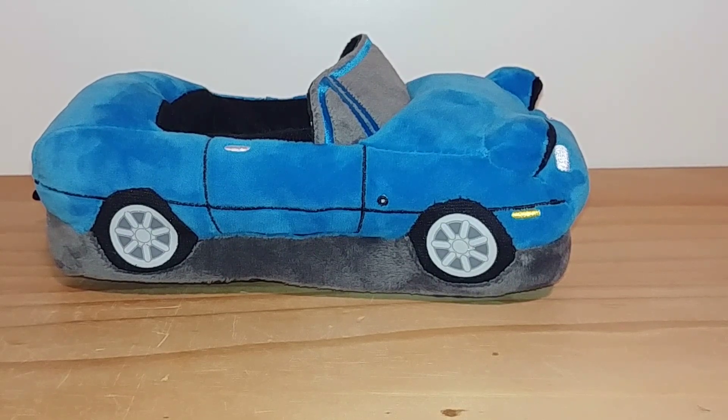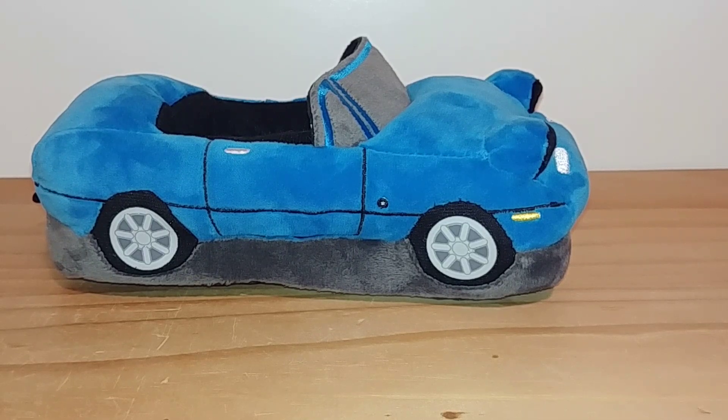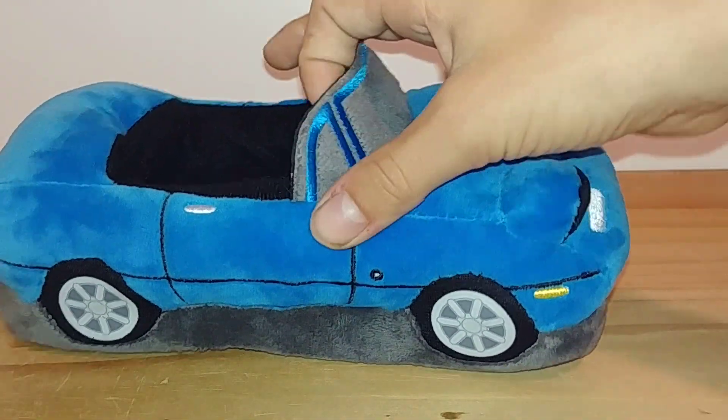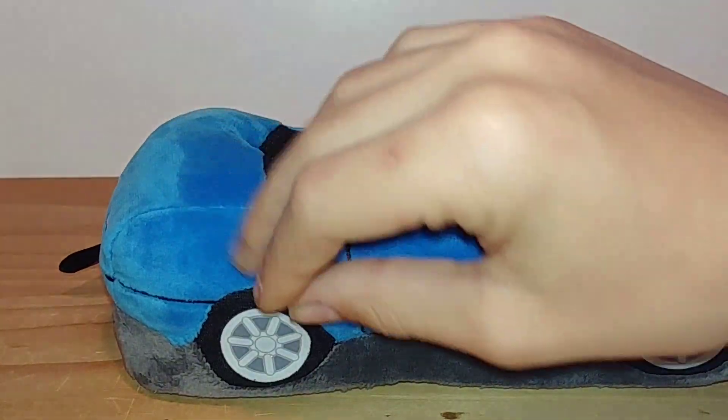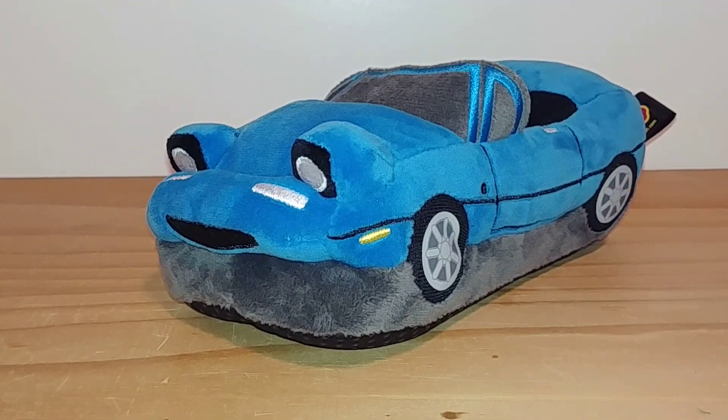These are kids sizes, so if you have a kid who would like some Miata slippers, I'd say probably ages three to six — they would fit like a kindergartner. Either way, they're super cute and I highly recommend them, even though the price is quite a bit. They are very cushioned and super nice. When I get the bigger adult size, I will 100% be doing a video on them. Thank you guys so much for watching — I hope you enjoyed the video. Bye!